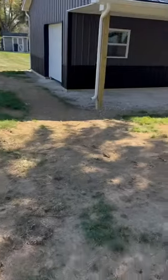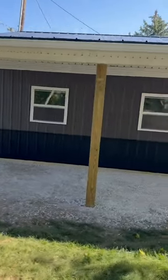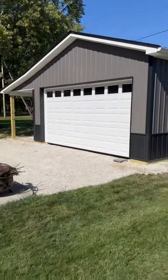20 by 30 with a one foot overhang, a nice 8 by 30 porch, 3 by 4 windows, and a nice nine-light entry door. 10 feet at the eave for a 16 by 8 overhead door. Brown over a darker brown.